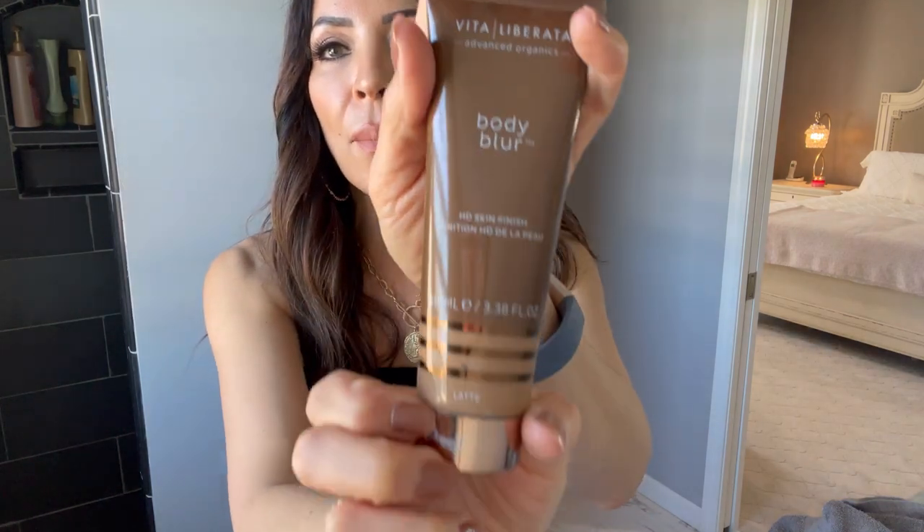Here are the two products. The Sally Hansen is called Airbrush Legs — smooth on, perfect legs in an instant. My legs looked so good with it. I keep hearing about this Vita Liberata Body Blur; you can get it at Ulta, but I just Amazoned it and it came in two days. I go to Ulta for affordable stuff and don't want to get caught up in all those aisles of not-so-affordable makeup.